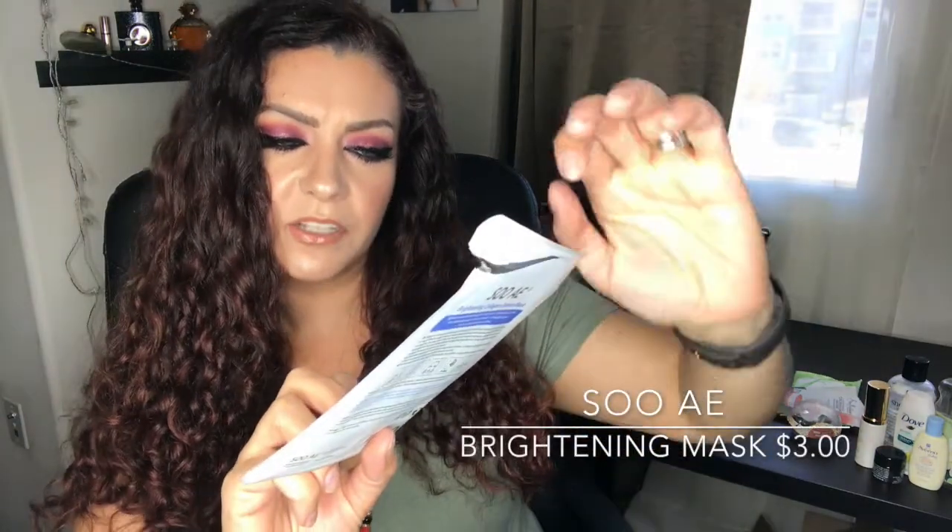I used a Peter Thomas Roth Irish Moor Mud Purifying Black Mask — a tiny 15ml sample that lasted about seven uses. I liked it and I do have a medium size to use next. I also used a Soae Brightening Collagen Essence sheet mask. I don't think sheet masks are for me — this one dripped down my neck and tickled, and I don't see a significant difference in my skin afterward. I'd rather spend the money on real skincare or traditional masks like the Peter Thomas Roth.